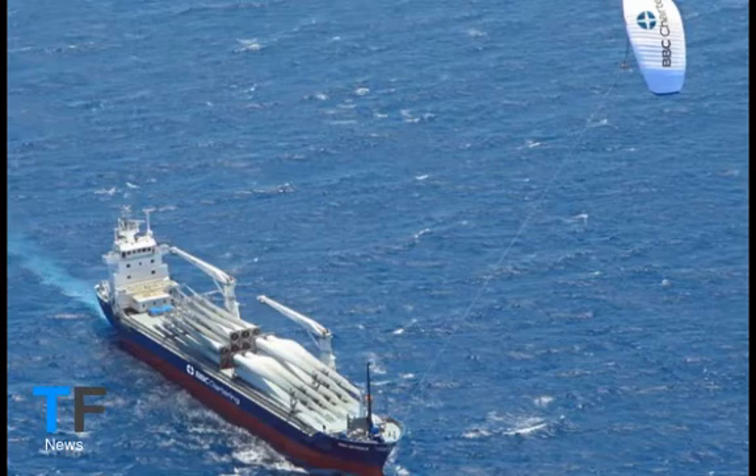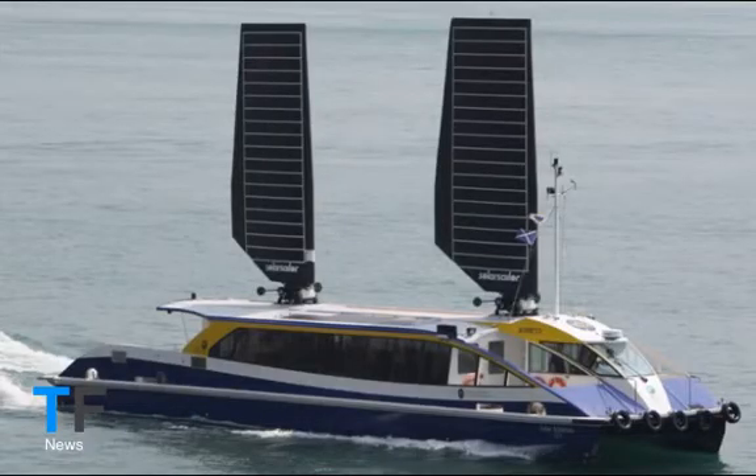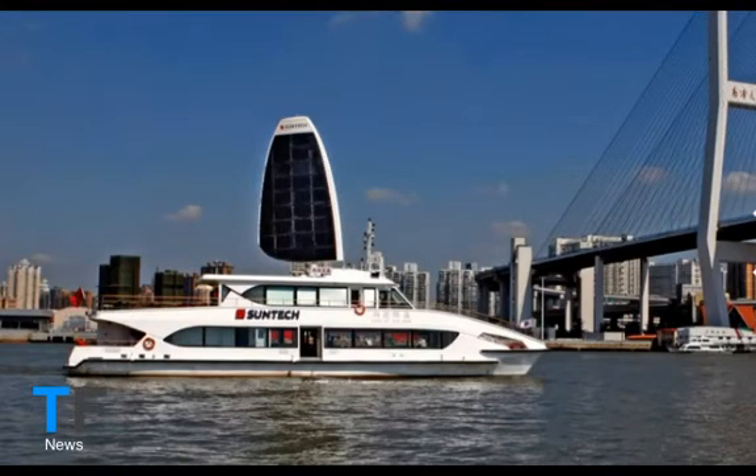Airfoil Design. Called the Vindskip, the Norwegian design uses the high sides of its container ships as sails, turning the whole vessel into a wind-assisted airfoil. Designed by Leyte A.S., the Oslo-based company says the hybrid merchant ship, which would still have a liquefied natural gas-powered engine, could achieve fuel savings of 60% and reduce emissions by 80%. It's the brainchild of Terji Leyte, who used his skills as a speed sailor to develop his aerodynamic design.